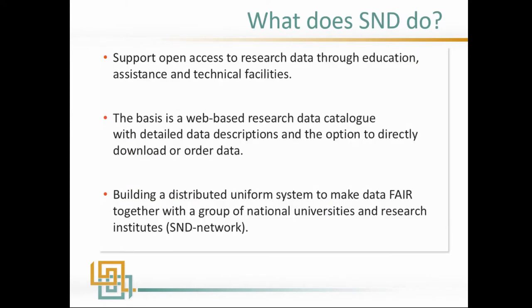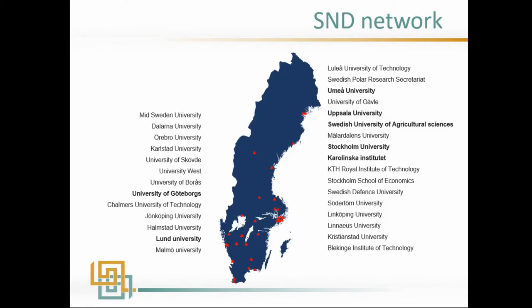So what do we do? We support access to research data through education, assistance, and technical features. We are currently building a distributed uniform system to make the data FAIR, where each and every university in Sweden should upload data and make it accessible through SND's web portal. We have a network of about 30 universities and research institutes participating, and they have signed up to creating data access units — staff who will help researchers with preparing data for dissemination, data management plans, file formats, documentation — basically doing it FAIR.